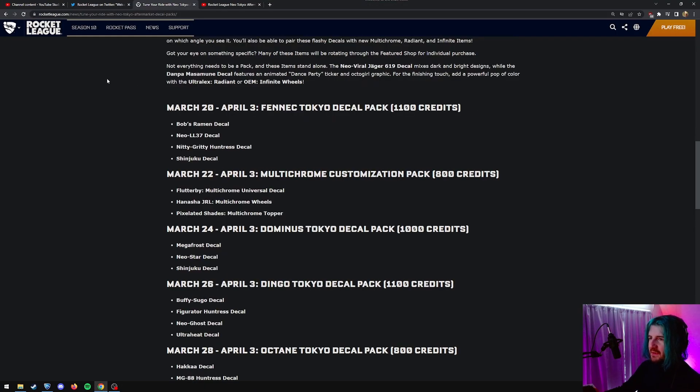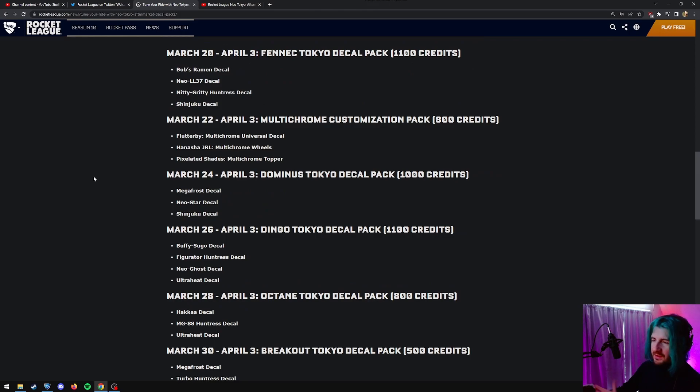Back in the blog post. So that was what comes out today. March 22nd in two days: multi-chrome customization pack, Flutterby multi-chrome universal decal, Hanasha JRL multi-chrome, pixelated shades, multi-chrome 800. I probably won't pick that one up unless those wheels are really cool — obviously we can't look at them yet. March 24th, the Dominus Tokyo decal pack. I'm probably going to get this one — 1,000 credits, that's 100 less than the Fennec. Shinjuku, new star, mega frost.